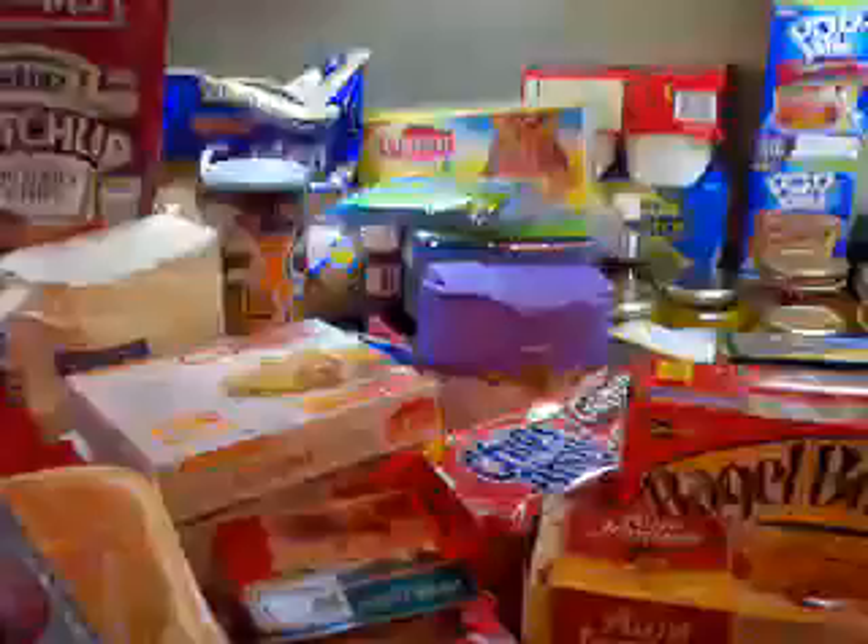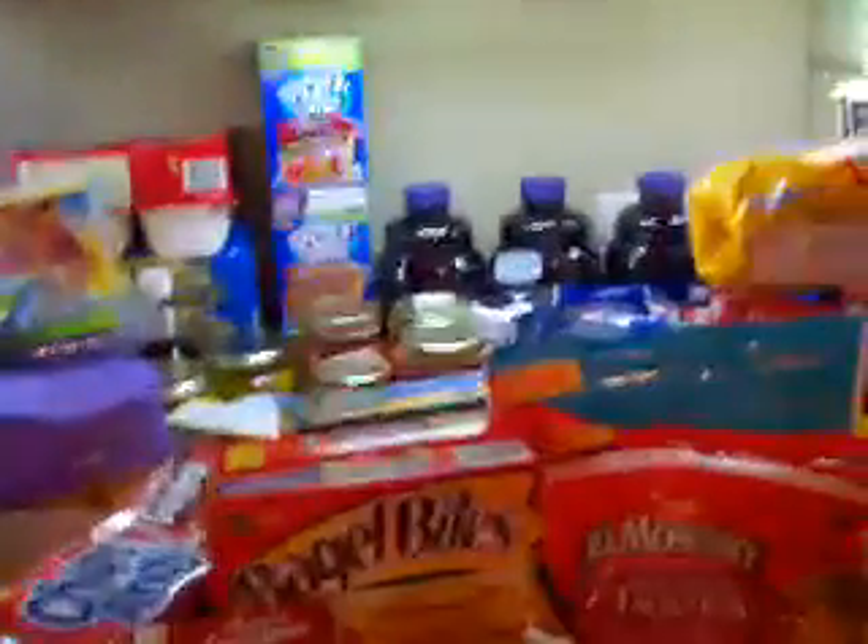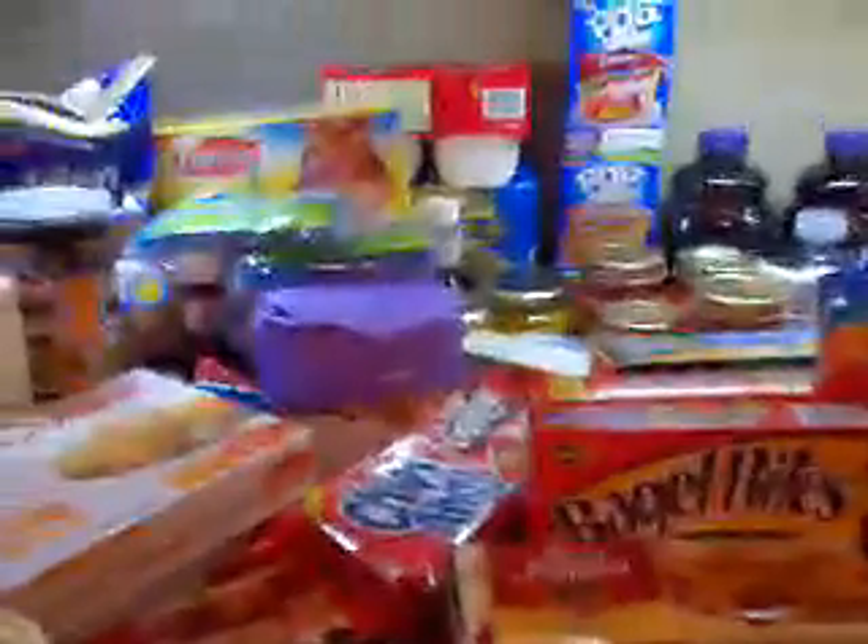Our great haul of the day and our stock-up of the day was, of course, at Kroger and at the Mega Event. I really encourage you to get there if you can, because it really is a great way to stock your shelves.